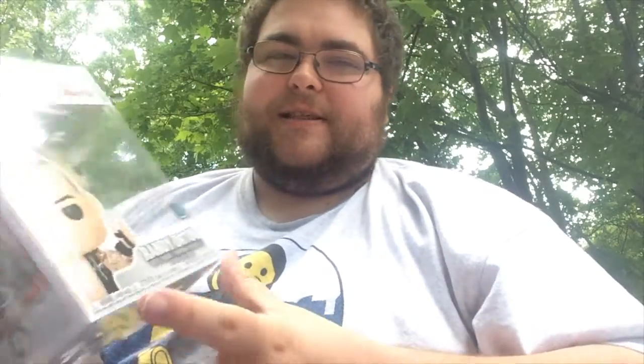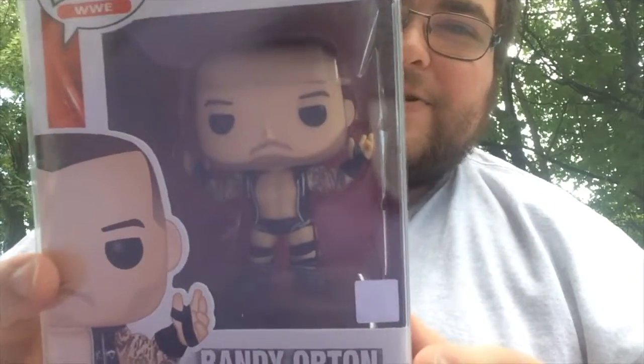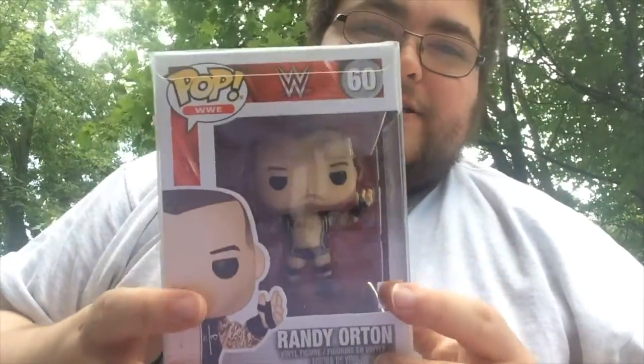For number 7 in my top 10 Funko Pops that I own, I just picked this one up recently from EB Games. It's number 60 in the Pop WWE line, and it is the Viper, Randy Orton. Such a great pop. I love the detail with the sweater, and the pose and the tattoos.